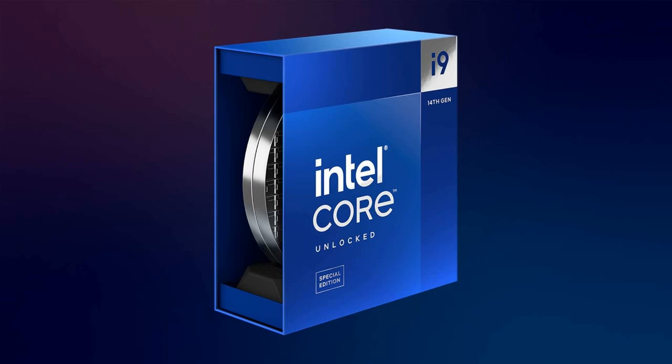Under the hood, the i9-14900KS boasts an impressive configuration, featuring 24 cores — comprising 8 performance-oriented and 16 efficiency cores — 32 threads, and 36 MB of Intel Smart Cache.